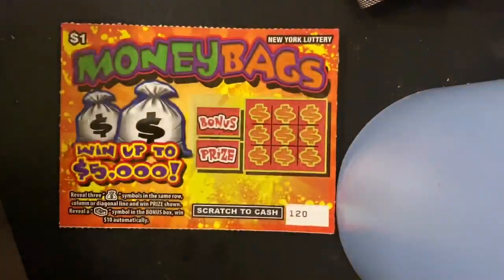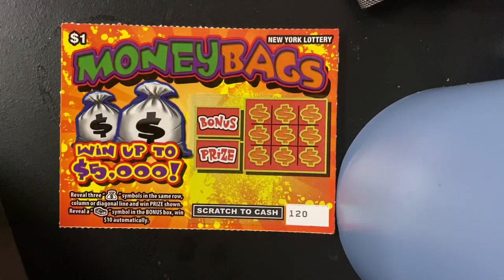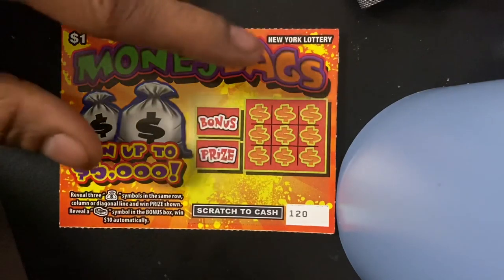Next up we got Money Bags — going to be $5k. If you reveal three money bag symbols in the same row, column, or diagonal line, you win the prize. Reveal a money stack symbol in the bonus box and you win $10 automatically. So let's go for that automatic money.